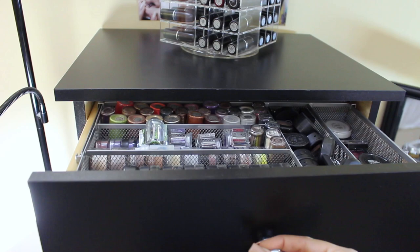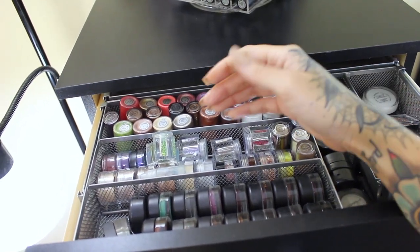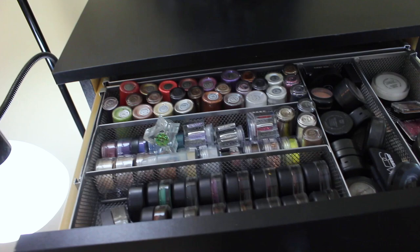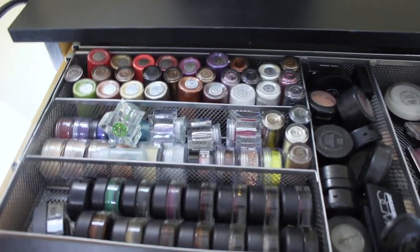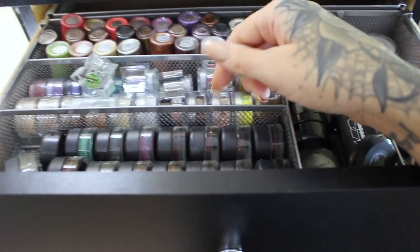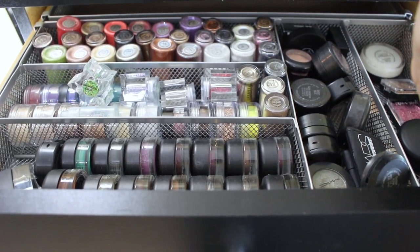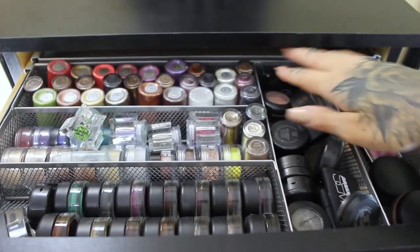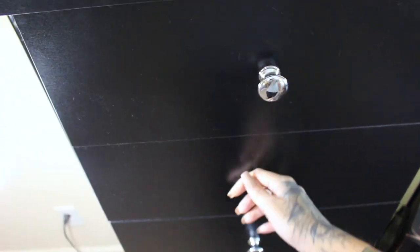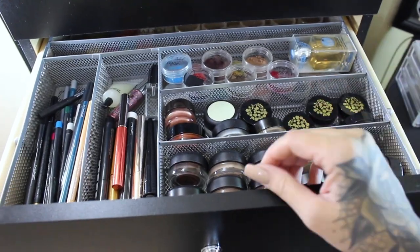In the top drawer I have a bunch of MAC pigments, the bomb pigments, and some things from Star Crush Metals. This is my drawer of pigments, eyeliners, loose shadows, eye glosses — a bunch of eye stuff. This right here is actually a utensil holder, but they work so perfectly in drawers. I paid $10 for these — they stretch out. You know how expensive those acrylic organizers are? You spend $30 on one organizer and it's just not worth it to me.